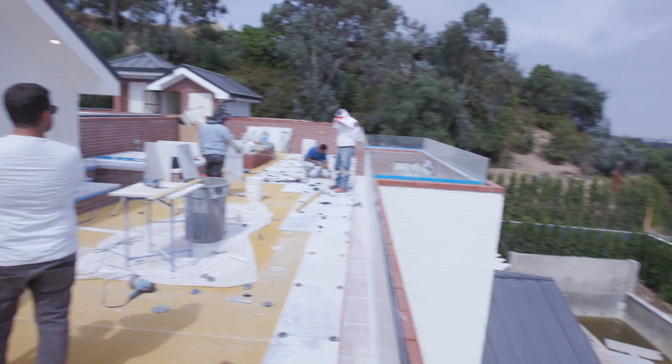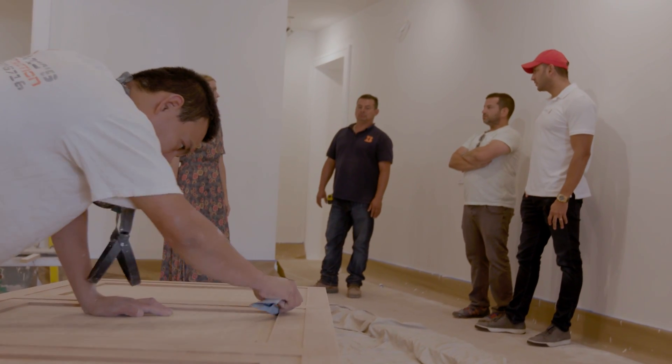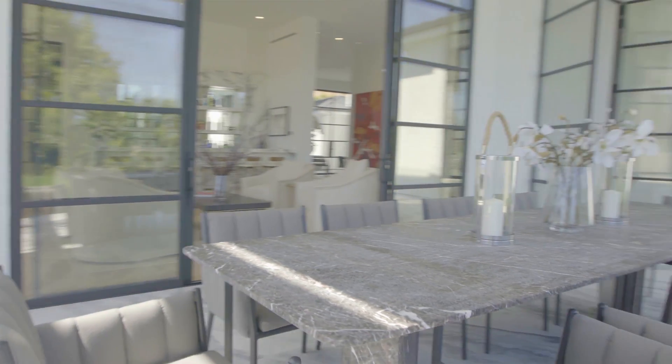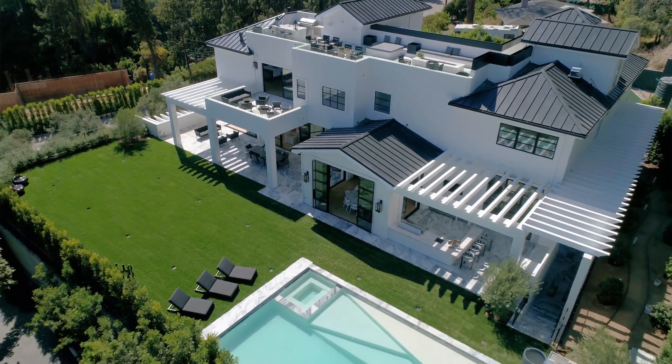I invested in a couple of developments right now that are going to be ready soon. I partnered up with a developer who appreciates my feedback on trends — what people want, what materials people want these days, what style of house, what location. I bring my expertise as a top agent understanding the market and what the consumer wants, and I put that into a separate business which is building a house.